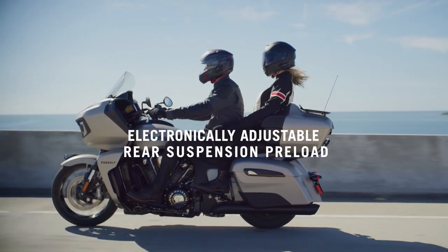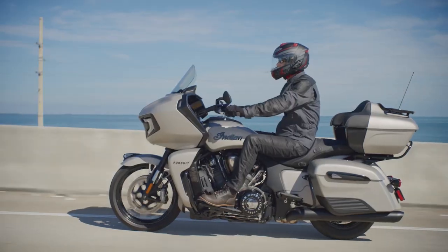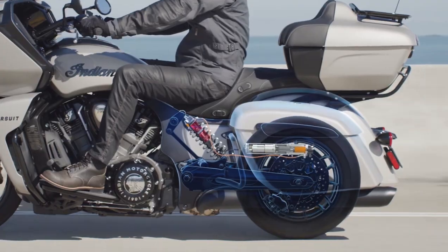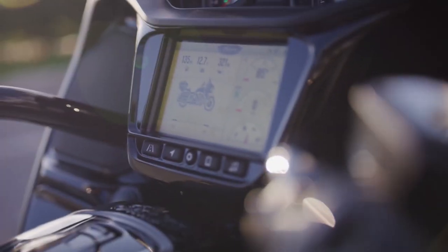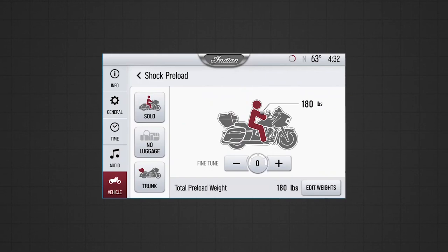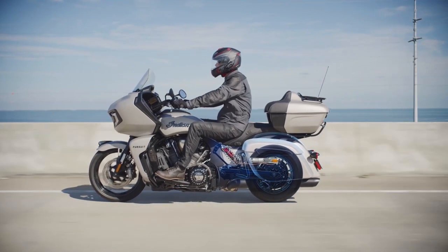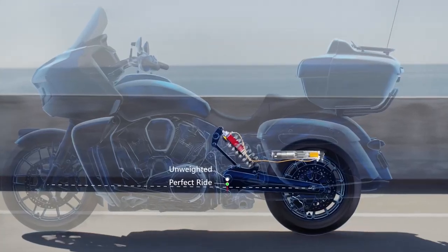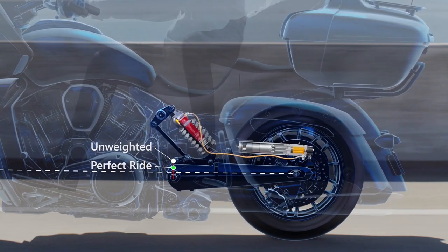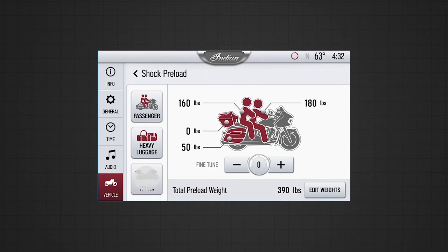Indian is offering a premium package that includes the electronically preload-adjustable Fox shock we saw in the Jack Daniels Limited Edition Challenger. Many people don't bother adjusting preload when going from solo to two-up, or when adding significant luggage weight, so the bike doesn't handle as well as it could. On most touring bikes it requires moving a saddlebag — it's not as simple as a push of a button. I'm excited to see this option on the touring model. Do you agree this is great technology that should be more widely implemented by manufacturers?